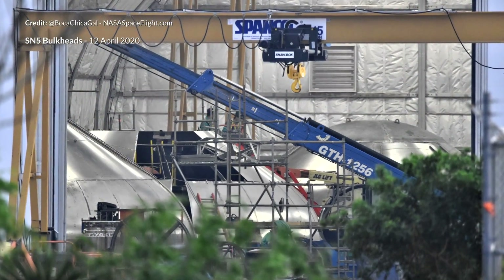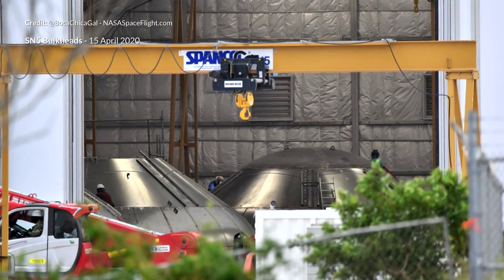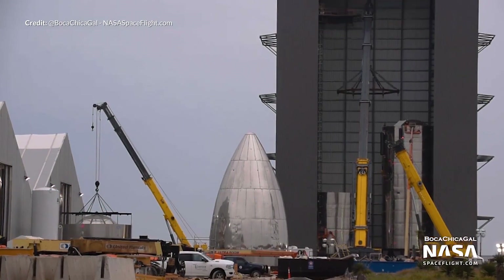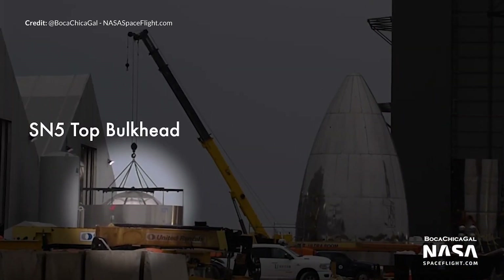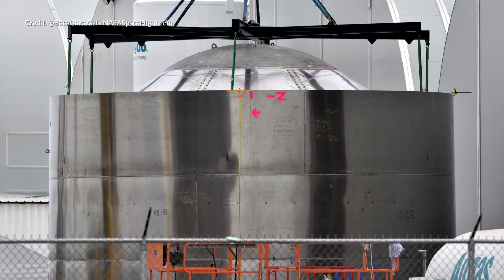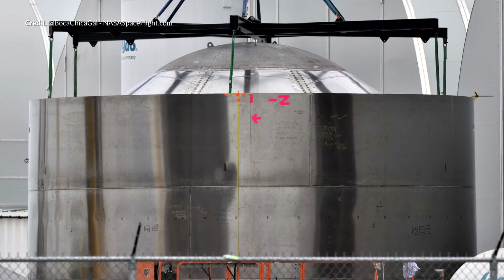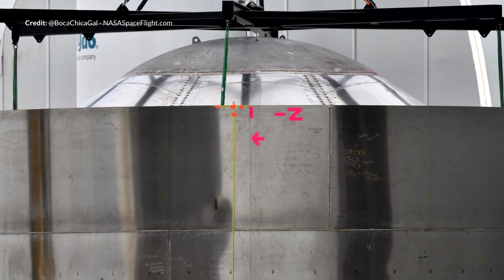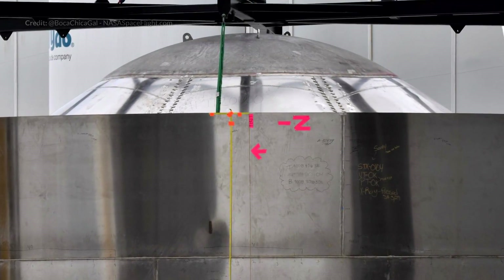We haven't just been seeing progress with the SN4 Starship development either. The SN5 is already underway and we were quite shocked to see some shots with all three bulkheads for the SN5 being built out. Already we have the top liquid methane tank for the SN5 underway and there are plenty of ring segments being moved around for other core body structures of the SN5 as well. It's going to be interesting to see just how much progress there has been on the SN5 before the SN4 pressure test actually occurs.